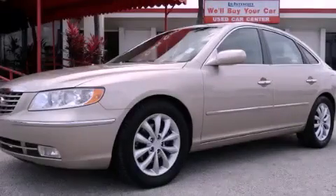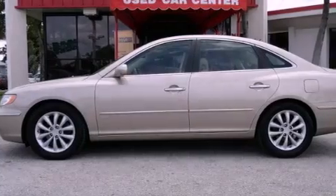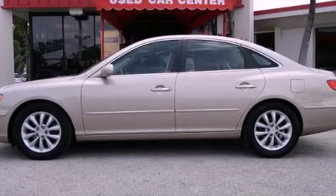This is a certified Breon 2007 Hyundai Azera. It has a six-cylinder engine and an automatic transmission.